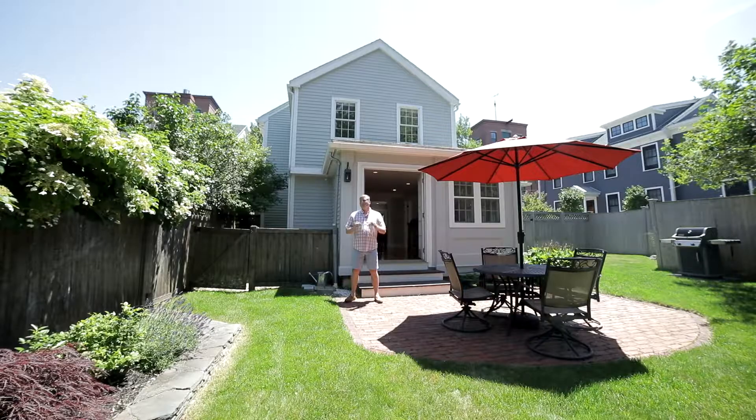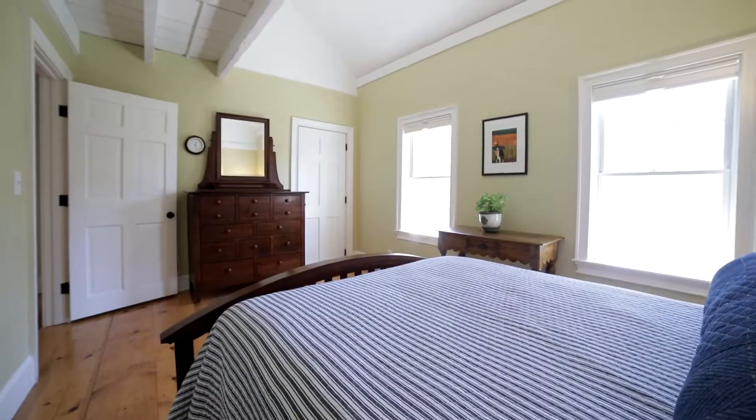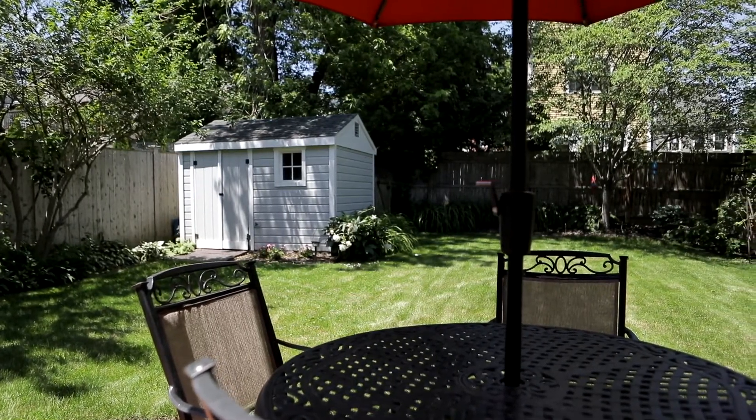Hey, Robert Bentley here with Bentley's Real Estate. I'm here at my new listing at 12 Charles Street in Newburyport's South End. This property, just over 2,000 square feet, offers three bedrooms, one and a half baths, a bonus third floor office lofted space, an amazing fenced-in private backyard with two-car off-street parking. Let's go in and take a closer look.